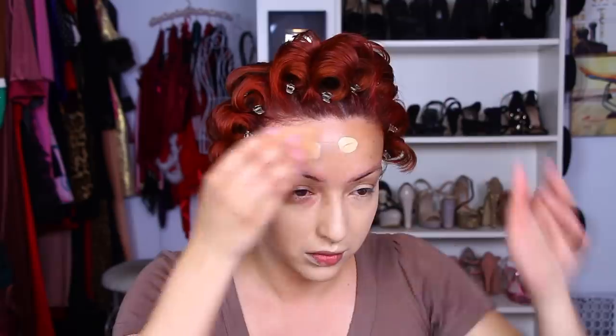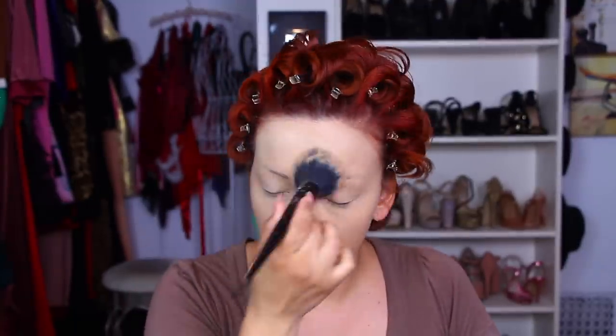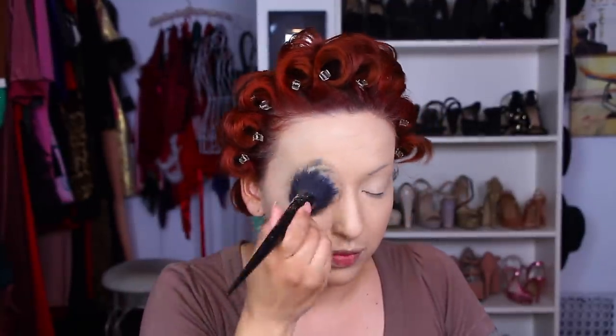Then I'm taking my Fenty Beauty foundation and applying that with a Real Techniques sponge — this is in shade 210. I'm actually skipping the concealer today because I'm running out of time and Jay and I have to get to Universal before we hit traffic. I'm taking my Laura Mercier translucent powder and applying that. I'm going to set my eyes because I'm not going to apply eyeshadow today.